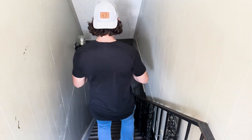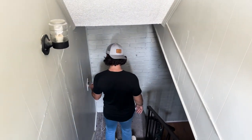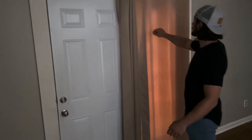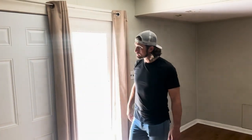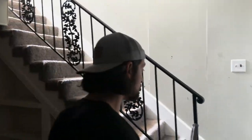The cool part — downstairs in this end unit is bedroom number two. The current tenant wants to move into this unit, so we're going to move her here. There's a large closet with storage space, a window, and a nice steel exterior door leading out to the first level. It's a very dynamic unit — great for the building manager.